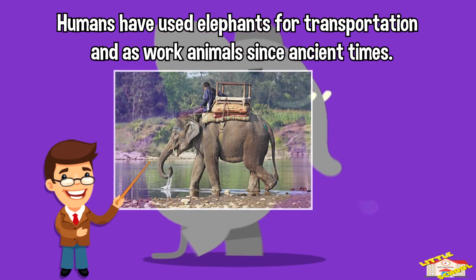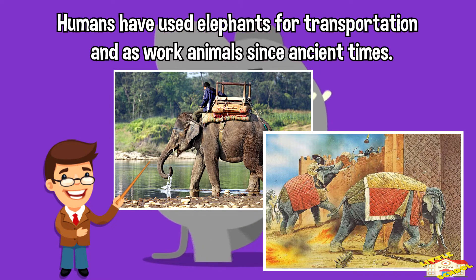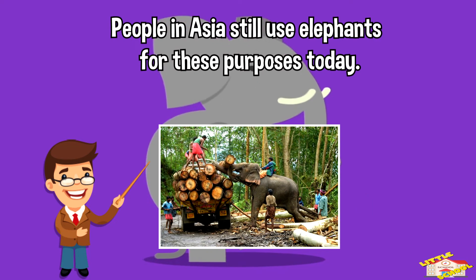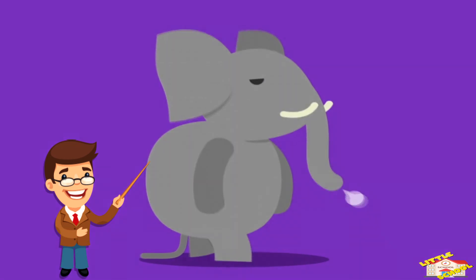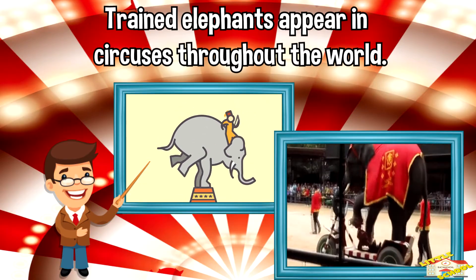Humans have used elephants for transportation and as work animals since ancient times. People in Asia still use elephants for these purposes today. Trained elephants also appear in circuses throughout the world.